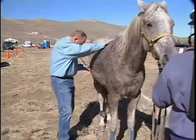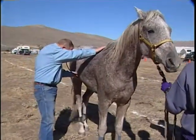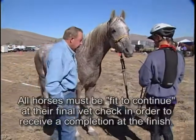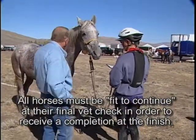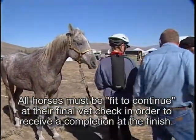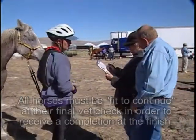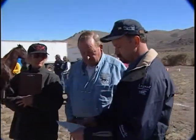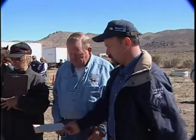CRI is 52/52. Wounds are an A on this horse. Gut sounds are a C. The veterinarian is talking to the rider about making sure the horse is eating well, and asking if he's eating and drinking — the rider confirms he has been. The vet asks if he's urinated yet — rider says yes, at the first check. The vet notes he was slow coming in, so he'll probably urinate as soon as they get back on trail.